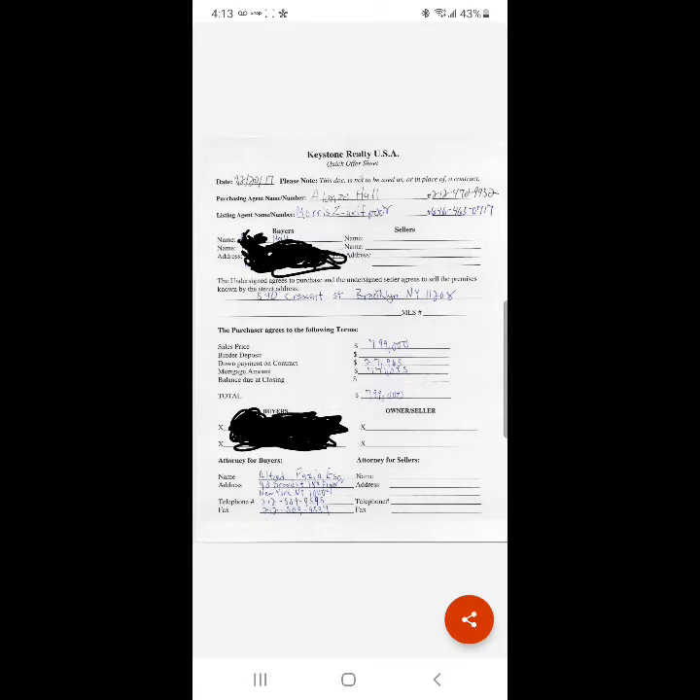We've already seen what a mortgage pre-approval looks like. Now, this is a quick offer sheet, and not all offer sheets look the same. They will vary by company and even by office.